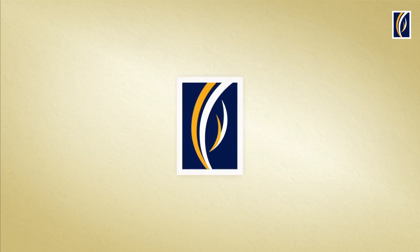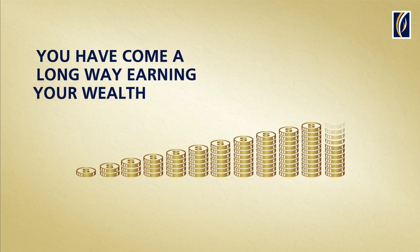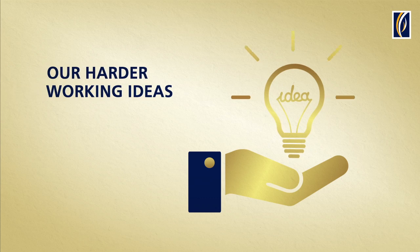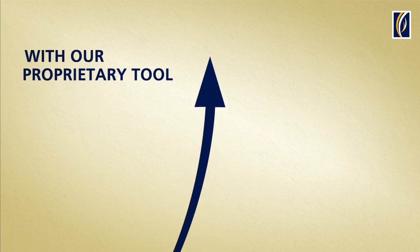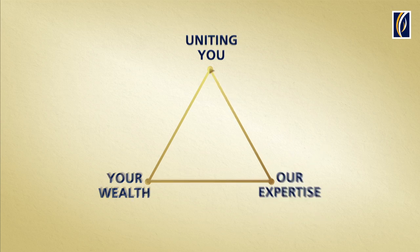Wealth Optimizer Series. You have come a long way earning your wealth. Your hard-earned wealth, coupled with our harder-working ideas, can help you to optimize your wealth further. Introducing our proprietary Wealth Optimizer tool that helps unite you, your wealth and our expertise.